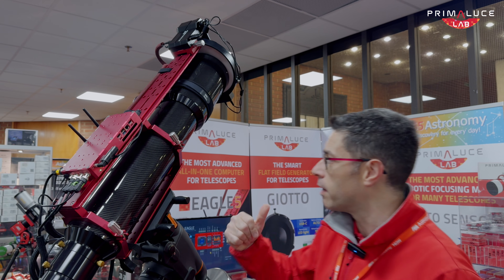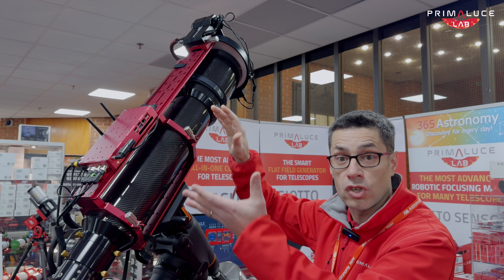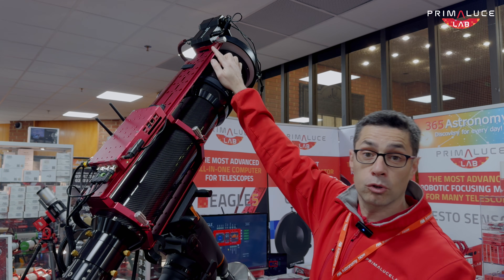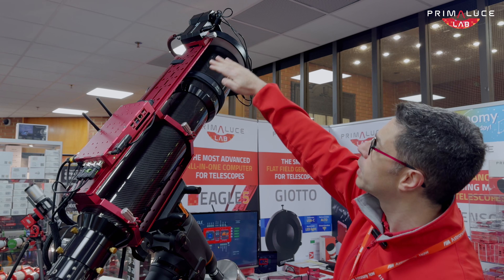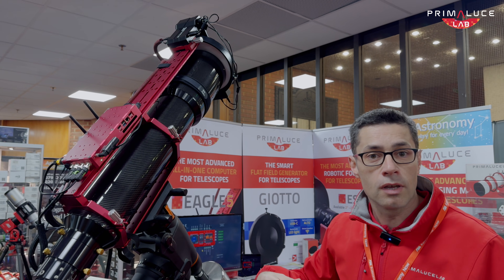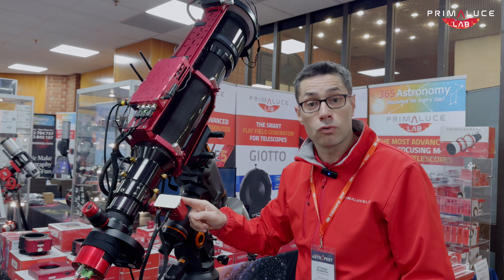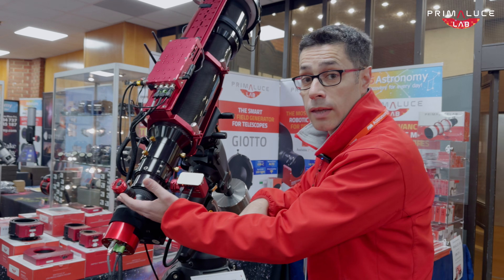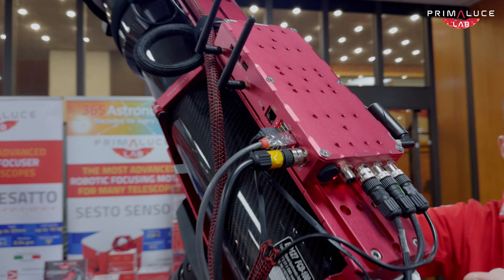Like this one we are showing here — a refractor from Explore Scientific. We added the Eagle, which is the central brain of the telescope to control and power all devices. On top we have the ALTO cover motor together with the Giotto flat field generator, with a long bar to extend to the front end so you can remotely open and close the Giotto and use it as a motorized cap. On the back we have a focusing motor on the focuser, a cooled camera with a filter wheel, and an off-axis guider with a guiding camera.